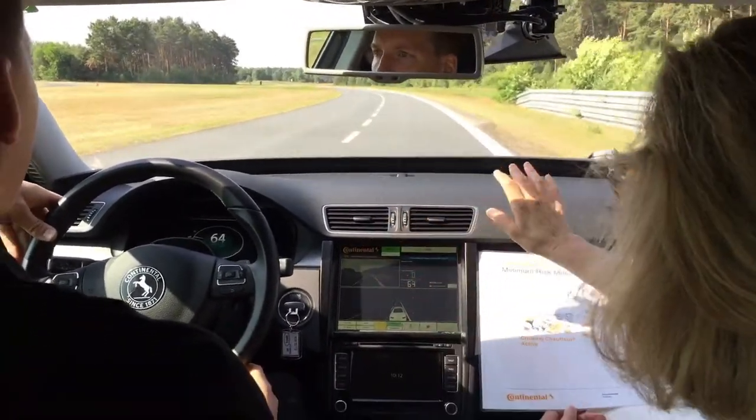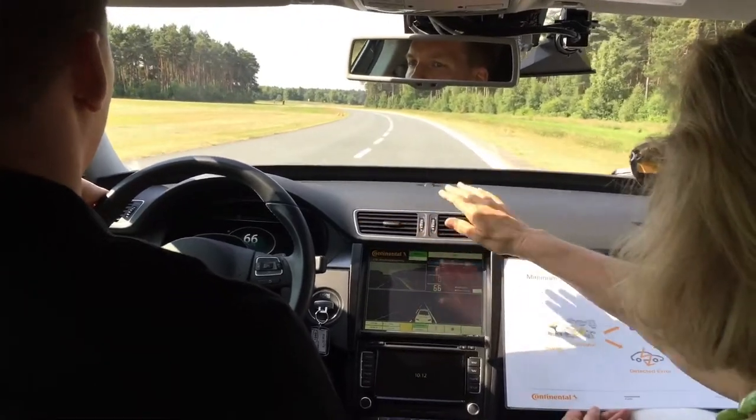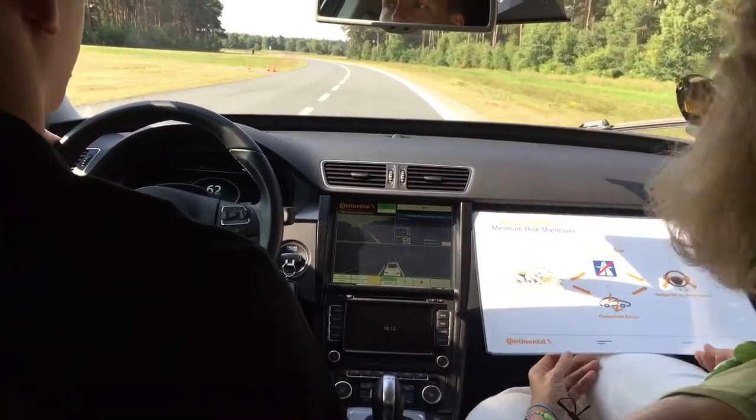Is Conti doing this whole system or are you working with another company? Well, that's all Conti.